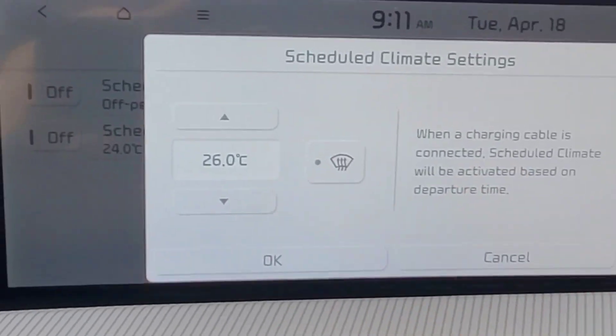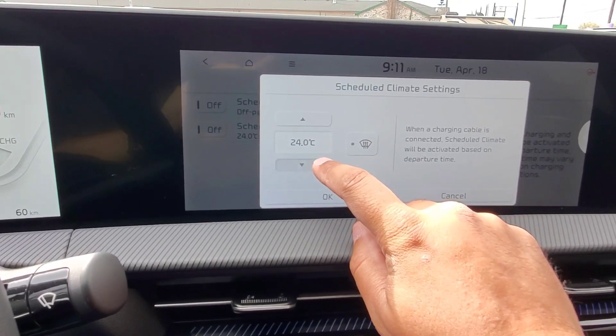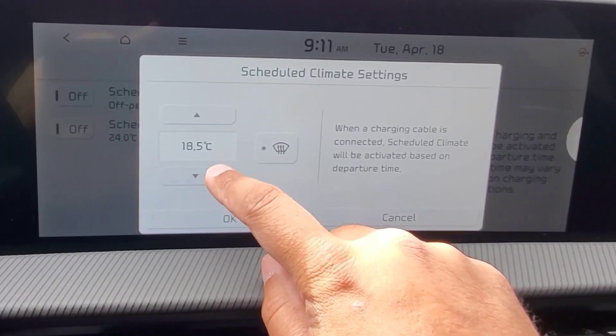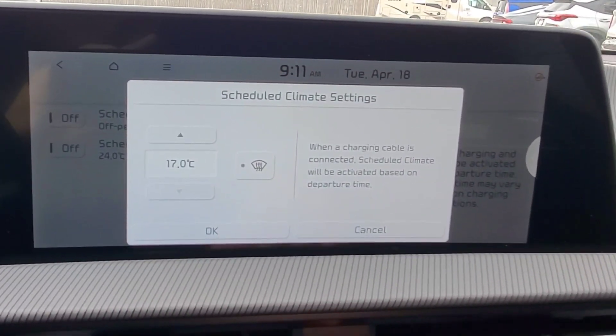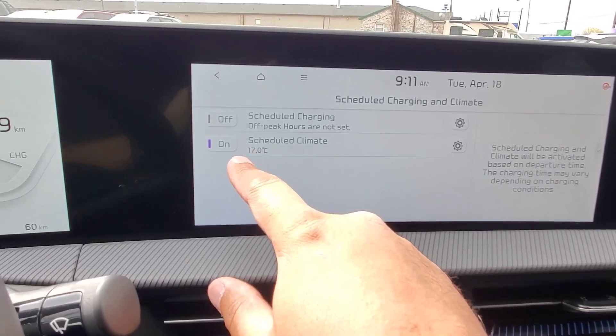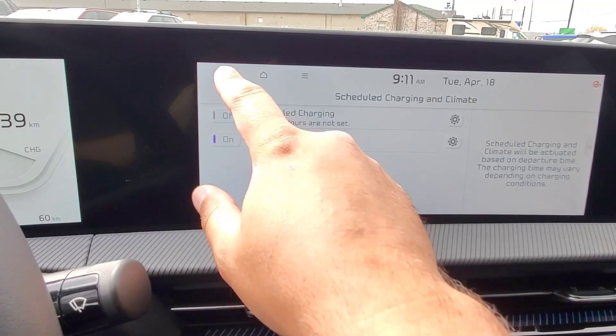You can also preset having your front windshield defroster already turned on. If it's summertime, just drop the temperature down to make sure it's not quite as hot inside when you get in. Just make sure the climate is set to on over here.